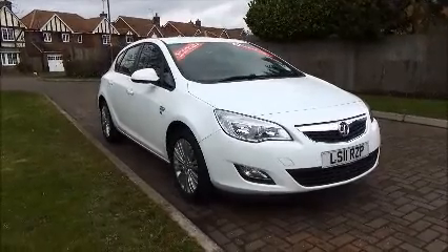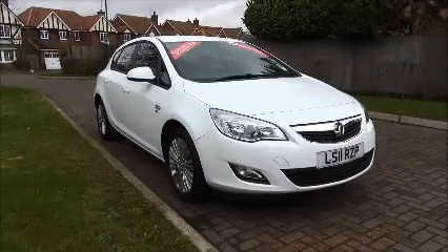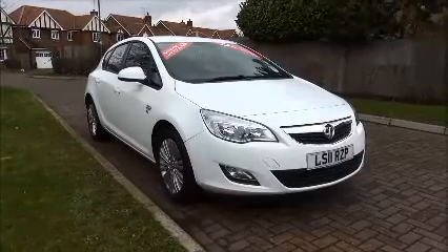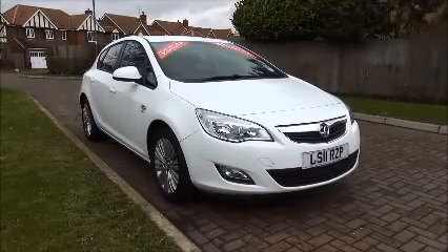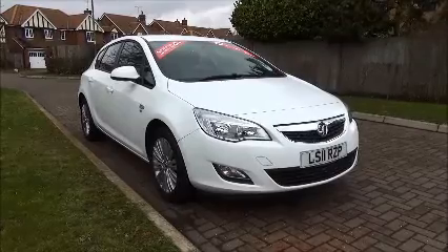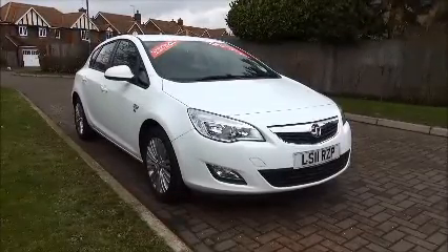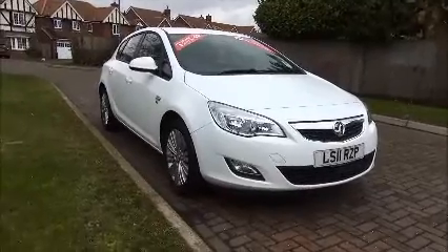Welcome to NowVoxel. Here today we have the Astra Excite. It's a 1.6 petrol five-door manual transmission finished in Summit White brilliant paint. It was first registered on the 31st of March 2011 as Insurance Group 12. The mileage is 33,152 and CO2s are 147, which equates to a £140 road fund licence.